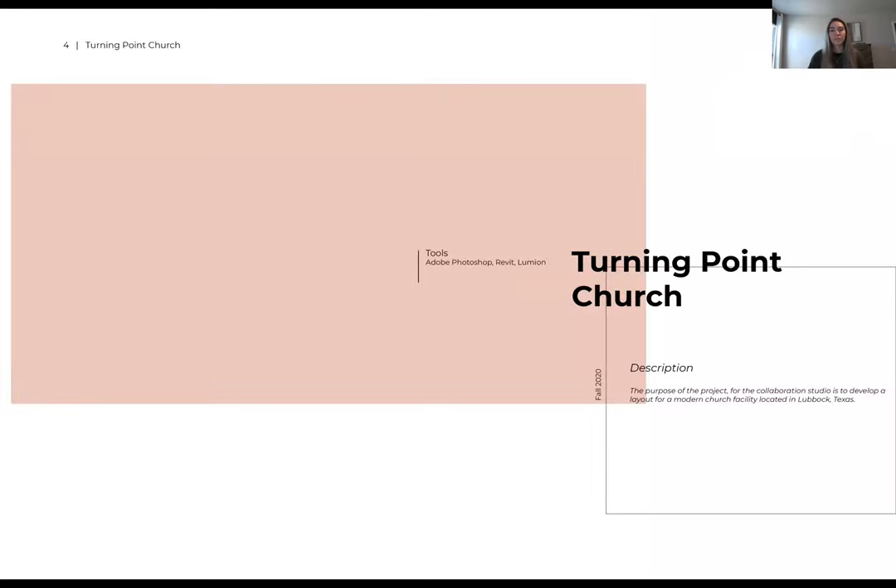The last one we did was in fall of 2020. It was a group project based off of a client here in Lubbock, Texas called Turning Point. They are a church currently coming into Lubbock and they wanted to see what we could do with what we had to work with. The purpose of this project was really to establish that partnership with my group and come up with something really amazing.